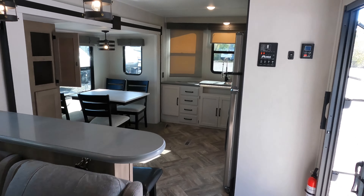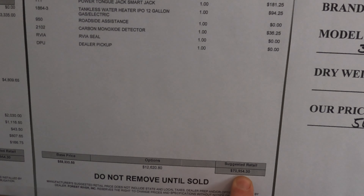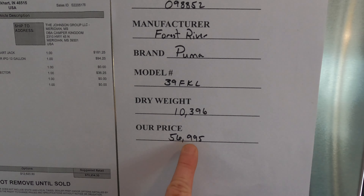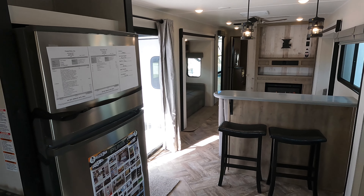At the date and time of making this video, MSRP is $70,954. For pricing and availability, be sure to check the link down below. Let me know what you guys think — like and subscribe, and come see us.